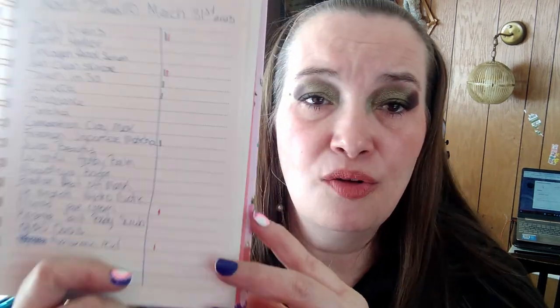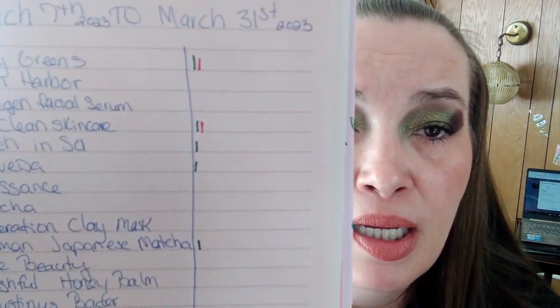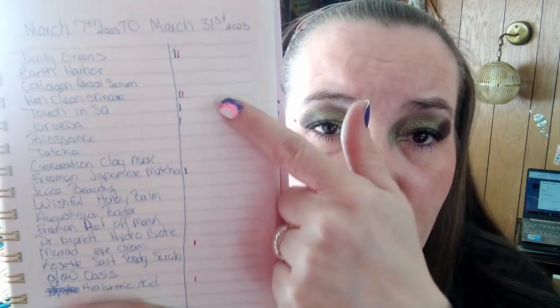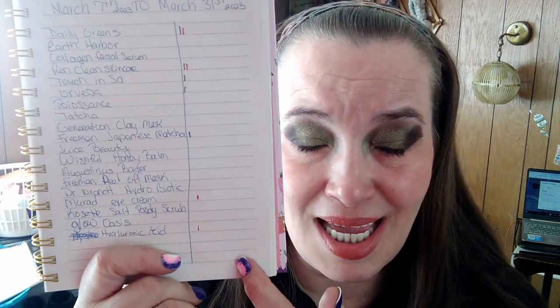So I decided to just weigh everything and keep track of it monthly, just for curiosity's sake. I started this on the seventh — which was yesterday — and today is the 8th of March. I'm going to use different colors to track what I use daily: I've got a green pen and a pink pen. The green pen is everything I used last night, and the pink pen is everything I've used today.